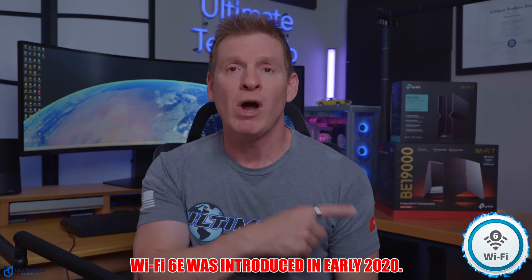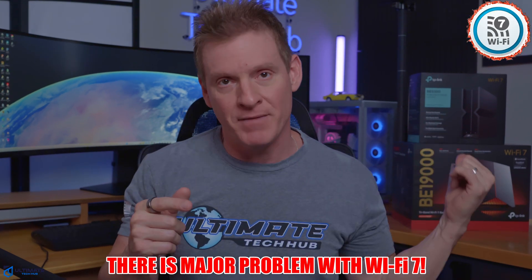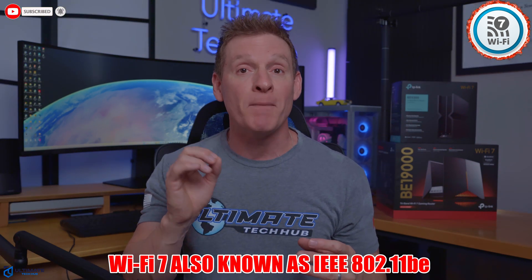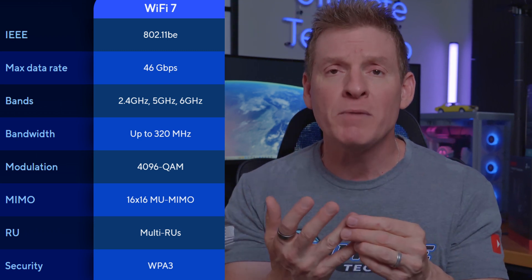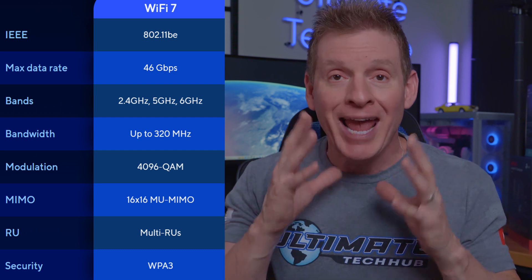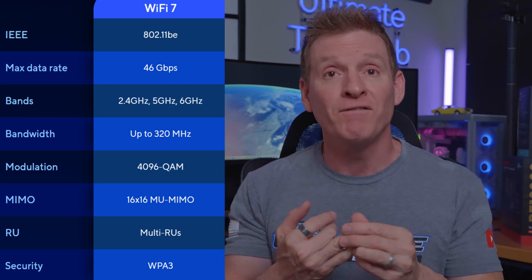Wireless technology has come a long way in the last six or seven years. We've gone from Wi-Fi 6 to Wi-Fi 6E to Wi-Fi 7, and yes, Wi-Fi 8 is coming soon. But while all these new technologies sound great, there is a major problem with Wi-Fi 7. Wi-Fi 7, also known as IEEE 802.11 BE, is the newest wireless standard. Its key features are 46 gigabits per second theoretical data rates, 320 megahertz channel bandwidths, 4096 QAM, and MLO multi-link operation. Wi-Fi 7 supports tri-band operation using the 2.4, 5, and 6 gigahertz bands, and also utilizes advanced technologies like OFDMA and MU-MIMO to optimize performance. All these specifications sound great, but there are some major problems here.